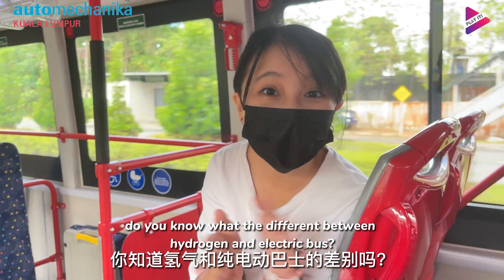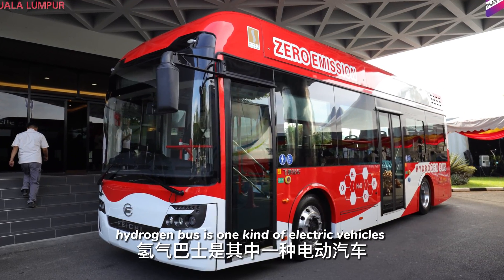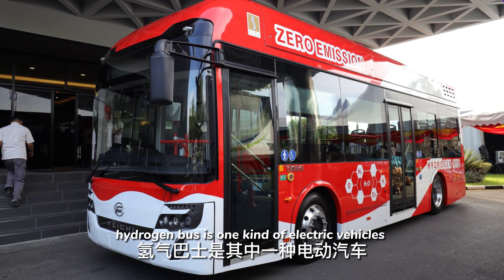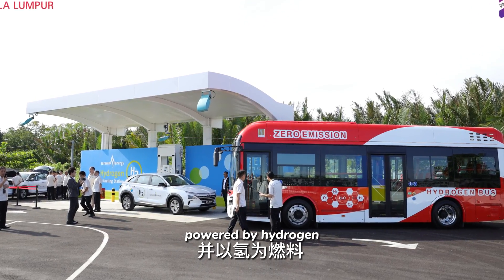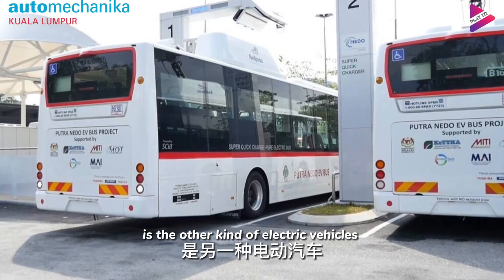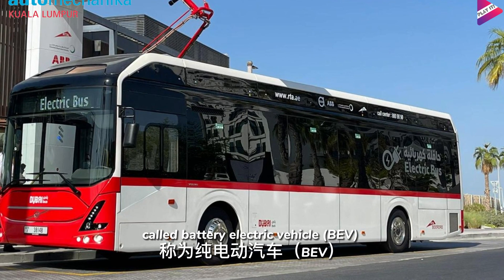Do you know the difference between the hydrogen and battery electric bus? A hydrogen bus is a kind of electric vehicle called a fuel cell electric vehicle, powered by hydrogen. A battery electric bus is the other kind of electric vehicle called a battery electric vehicle.